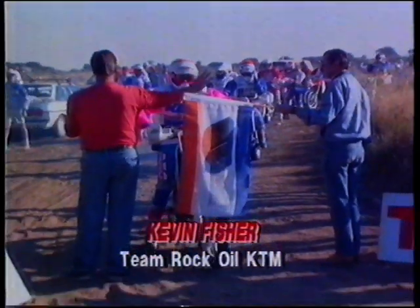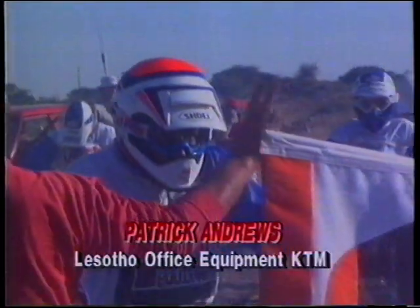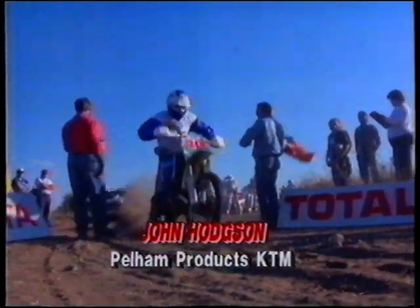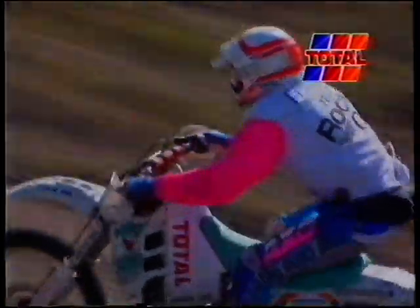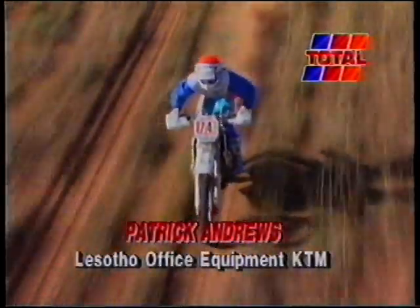There was plenty of adrenaline on the start line. Kevin Fisher on the Rock Oil KTM, who drew first position, led away the bike brigade. He was followed by Lesotho rider Patrick Andrews on the Lesotho Office Equipment KTM, who was amongst the pre-race favourites, as was John Hodgson. Kevin Fisher had to find a compromise between an early pace that would keep him ahead and one that would conserve machinery.